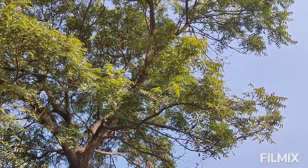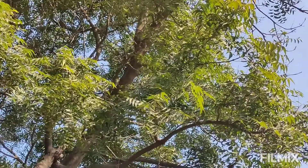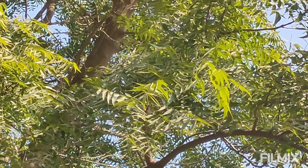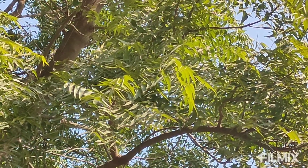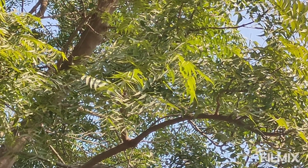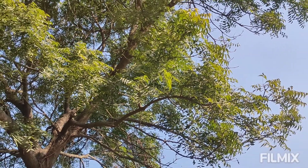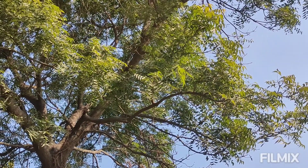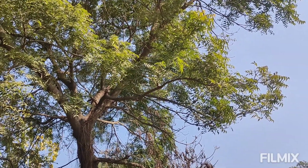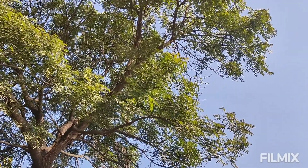In this video we will discuss the benefits of neem. Neem is a natural herb that comes from the neem tree, as you can see in the video. The scientific name of neem is Azadirachta indica, which belongs to the Meliaceae family.